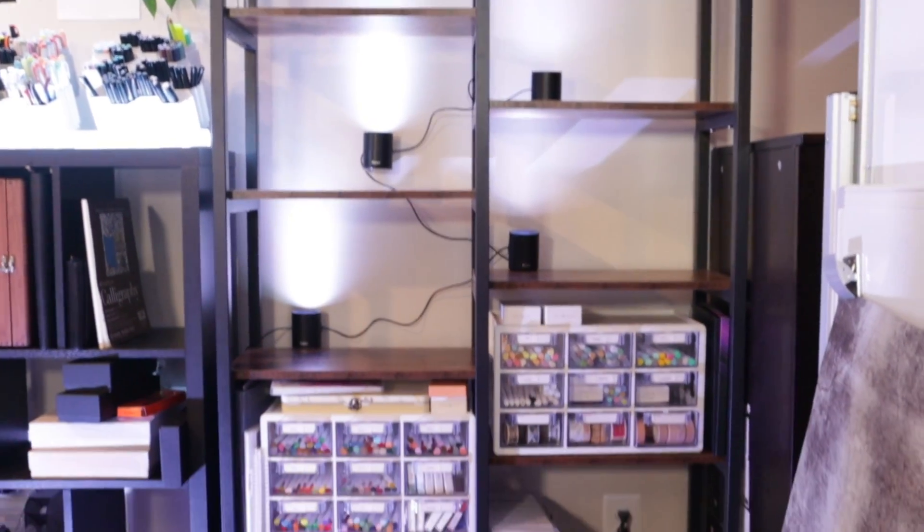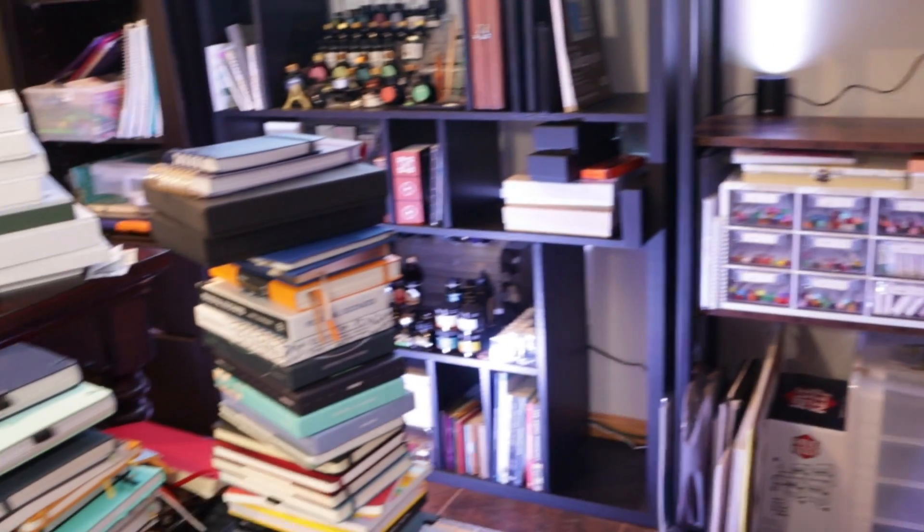Hey there crew, it's Mark Figg, and I officially cut my notebook collection in half, at least visually on my bookshelf.